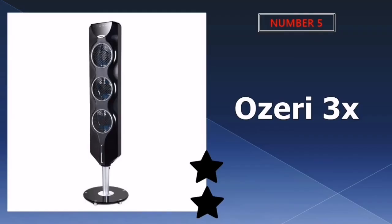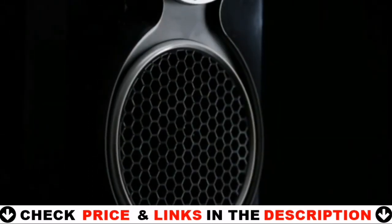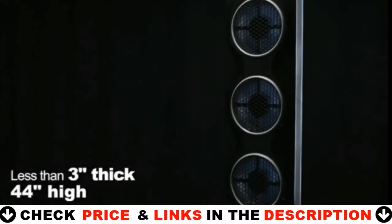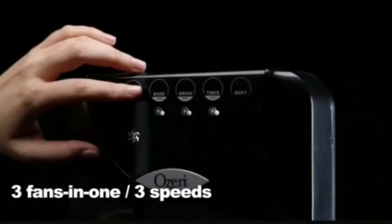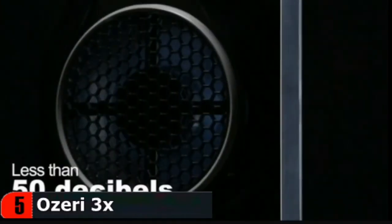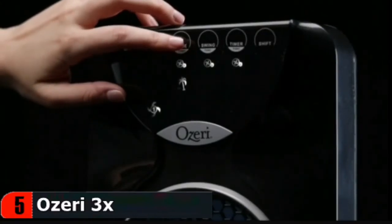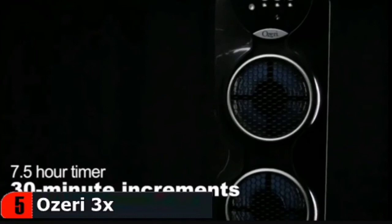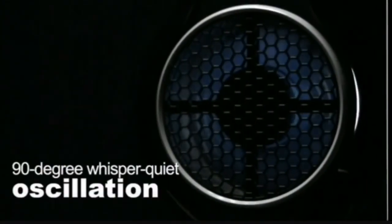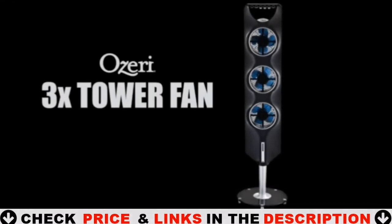Last in our top five best tower fan list is the OZERI 3X Tower Fan. This fan looks like a speaker, but those three circular openings are actually three independently controlled fans, each with up to three speeds. The fan utilizes passive noise cancellation technology, keeping decibel levels no higher than 50 decibels. It also features quiet oscillation and several airflow pattern options, including one designed for sleeping. The fan includes a remote control that works even from far away and a timer programmable in 30-minute intervals. The 3X tower fan offers up to nine levels of cooling and customized airflow, with three pre-programmed airflow patterns designed to foster sleep, relaxation and comfort, and 90-degree whisper-quiet oscillation for optimal air circulation.